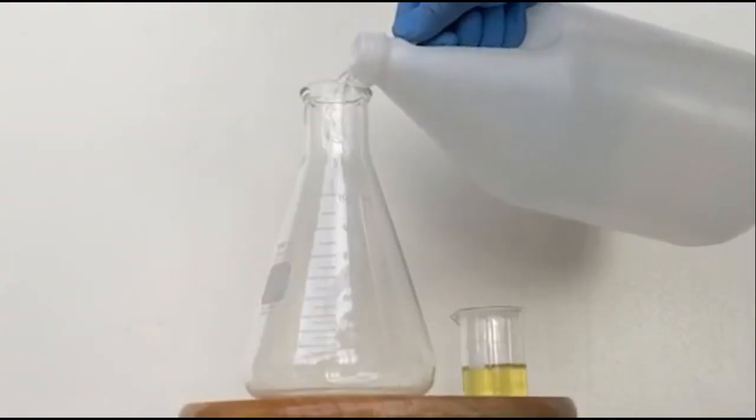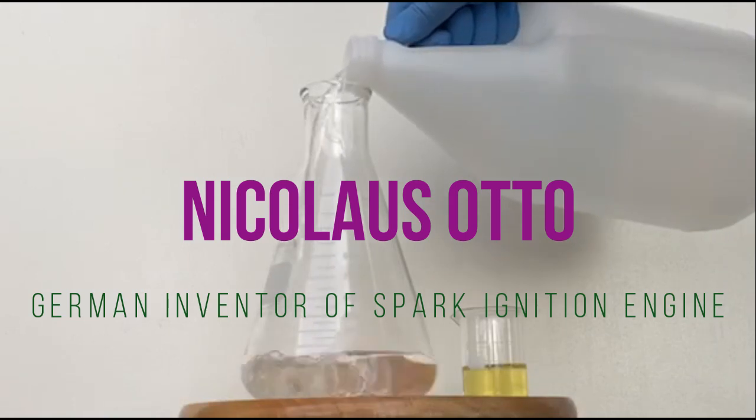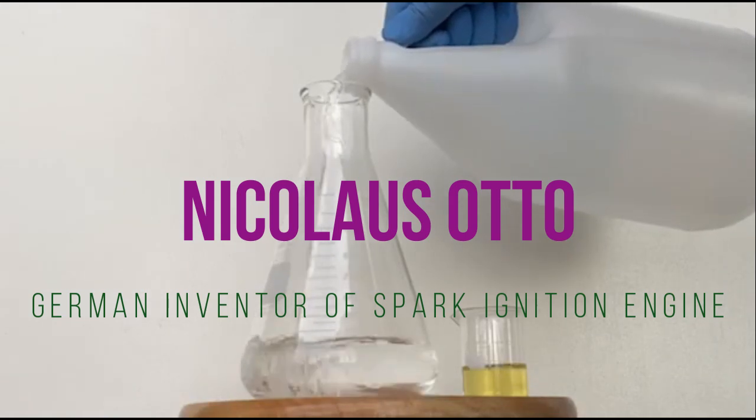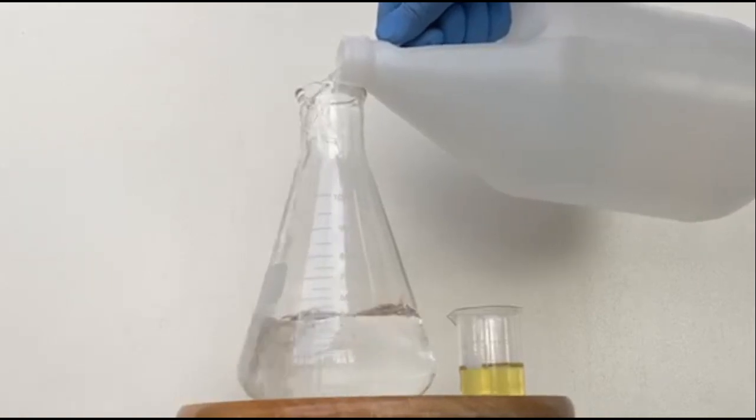If this is all too optimistic, the German inventor Nicolaus Otto back in the 1800s invented the spark plug initiated combustion engine using ethanol to run it. His invention predates the modern gasoline engines.